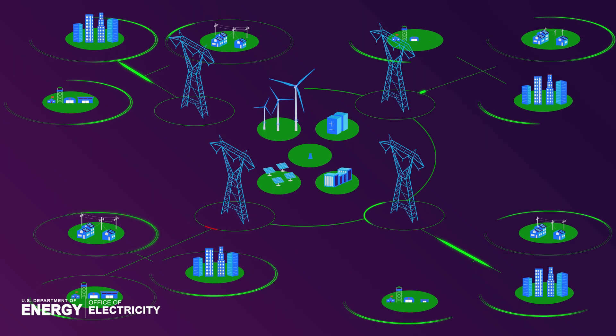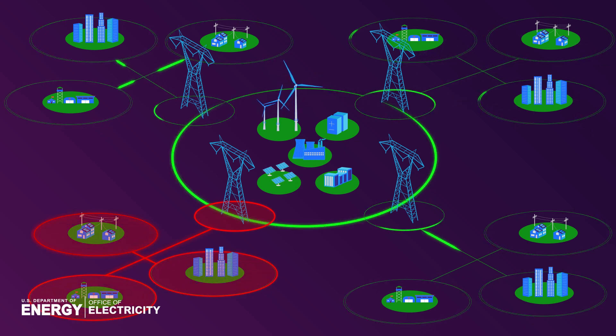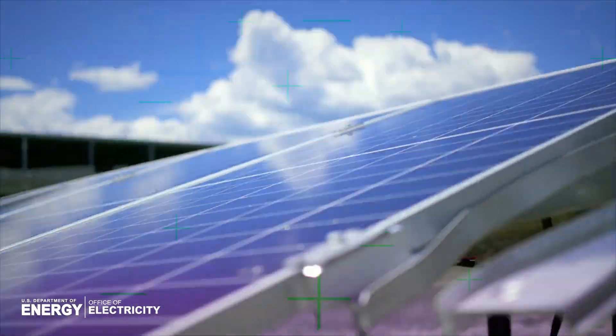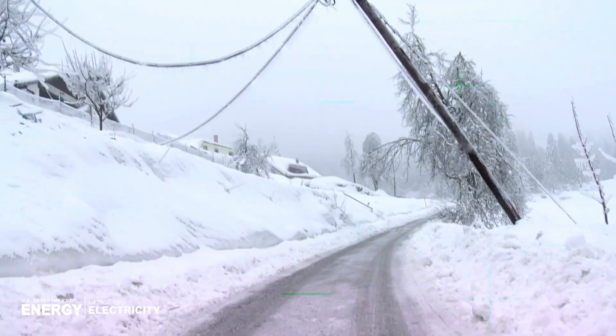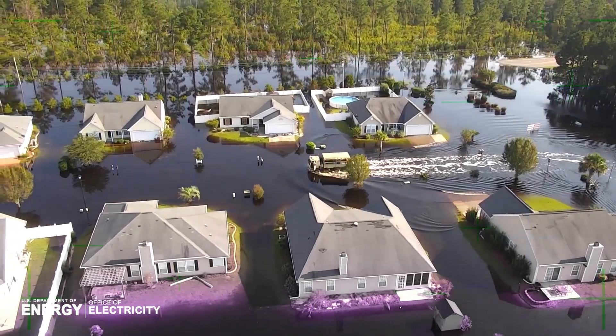America's energy delivery infrastructure must be modernized to keep pace with the growing demands occurring at a local and regional level. Upgrading equipment offers the promise of a future-ready grid — one that's adaptable to changing conditions, robust to withstand the effects of climate change, and secure enough to mitigate physical and cyber attacks.